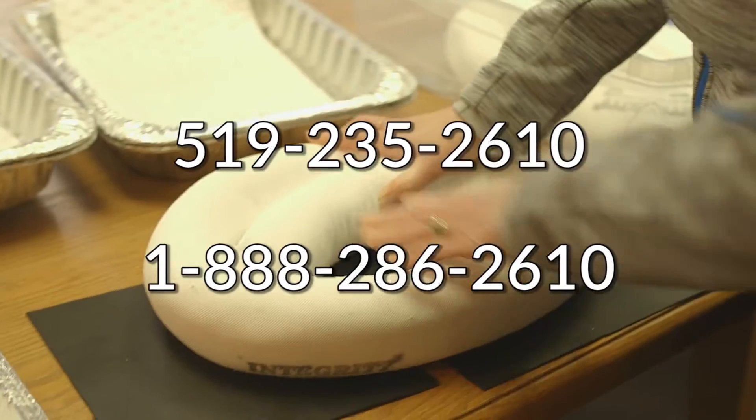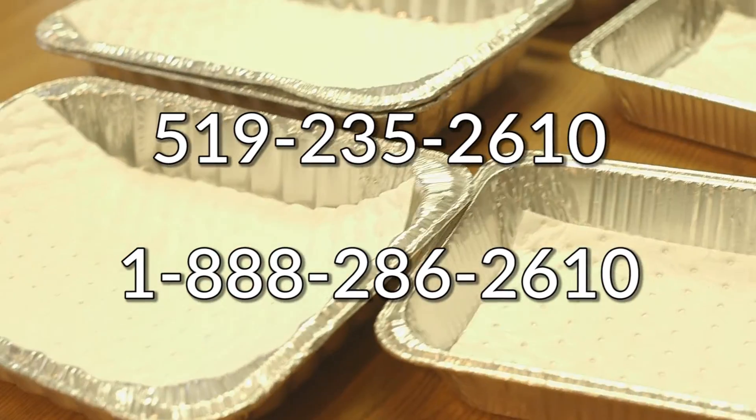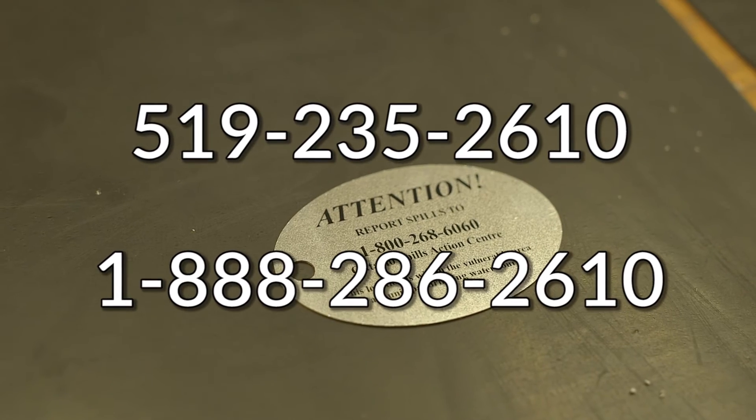You may also phone your local source protection staff or risk management official at 519-235-2610 or toll-free 1-888-286-2610.